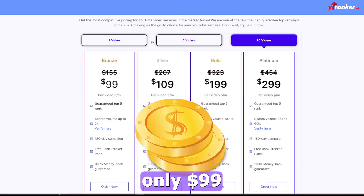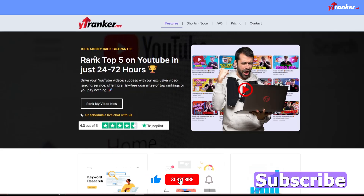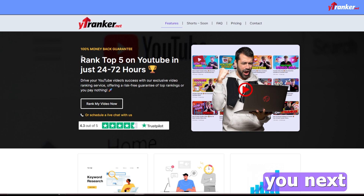Prices start from only $99 for 10 videos per month. Thank you so much. Please hit the like button, subscribe to our channel, and click the bell icon for notifications. I'll see you next time.